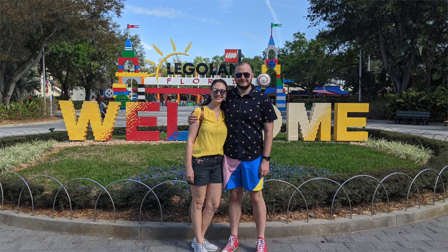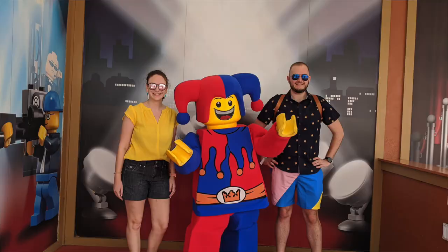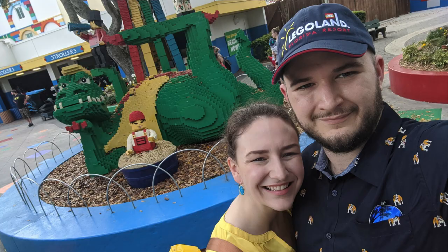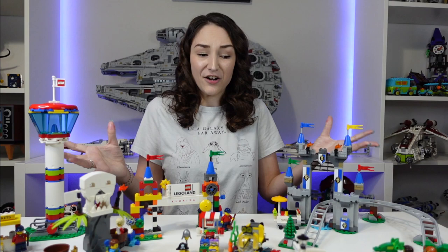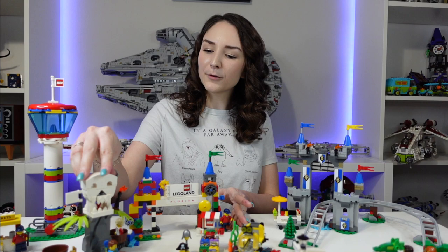Me and my husband actually bought the set at Legoland back in March of 2020, and I'm so happy we did. We didn't know it would be available later on, so we bought it while we could while we were at the park. It's pretty cool having a Lego set that represents somewhere we've been, especially since we were just at Legoland kind of recently — within the last year or so.